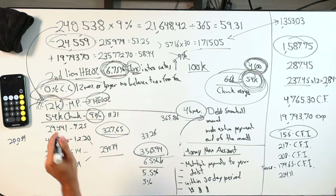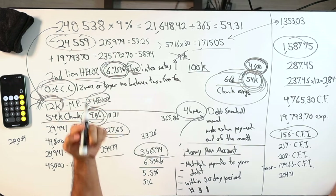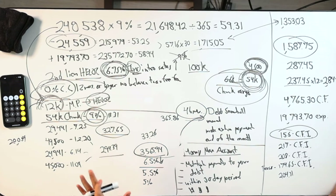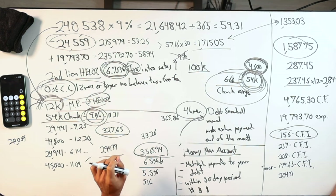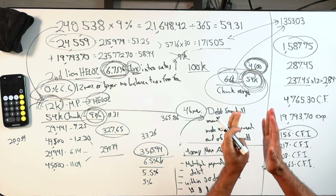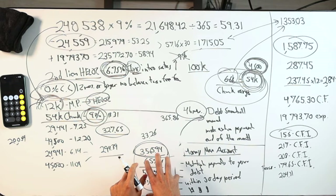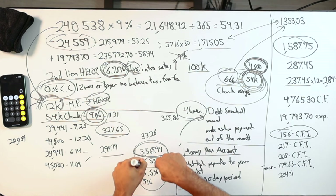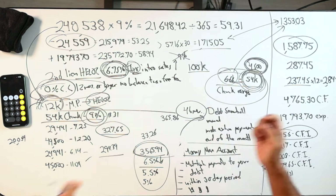Even if you got a HELOC at 9%, by doing velocity banking for just one year with a $54,000 chunk, you would be ahead of that snowball. If we tack on $12,000 on a 0% credit card with no balance transfer fee, what does $66,000 do to the $135,303 in interest? Whatever I pay over here in the HELOC came from the mortgage — this is not new interest I'm creating. We just have to make sure we don't pay more interest in the HELOC than what was already coming out of the mortgage. That's the key. That's the game.